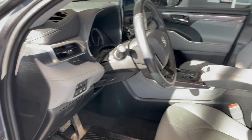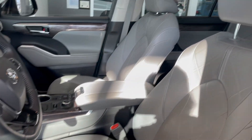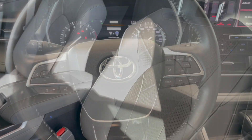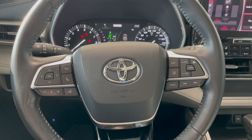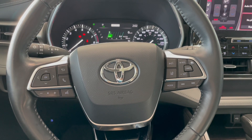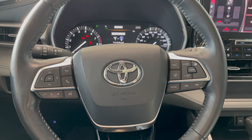This vehicle has grey leather upholstery throughout. On the left side of the steering wheel we have the audio controls and voice recognition. On the right side of the steering wheel we have the cruise control and safety sensors.